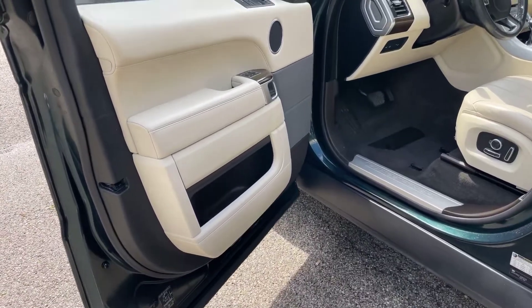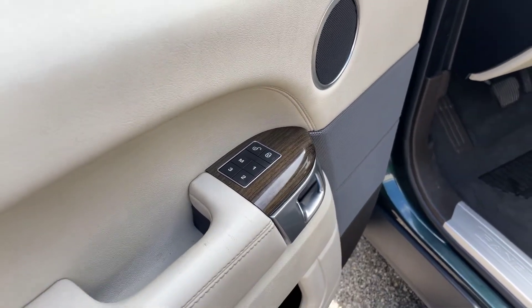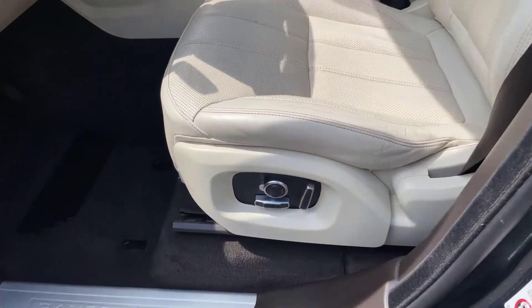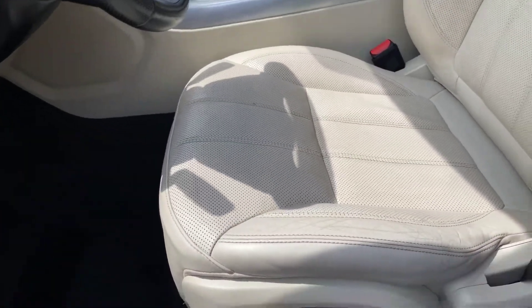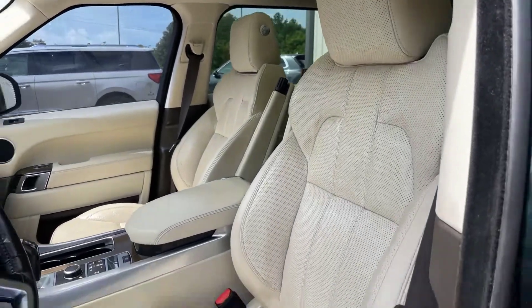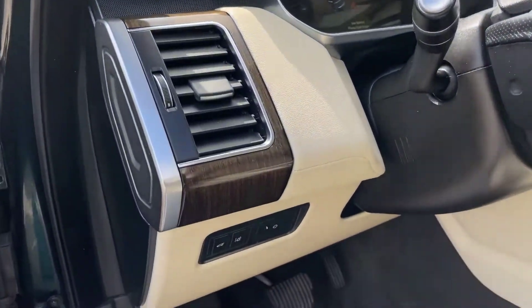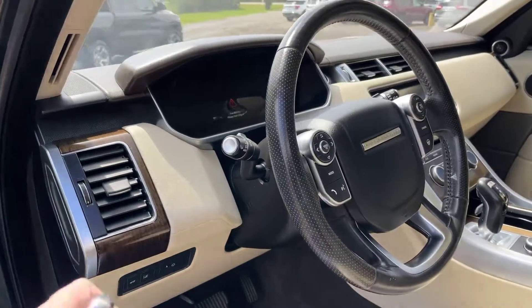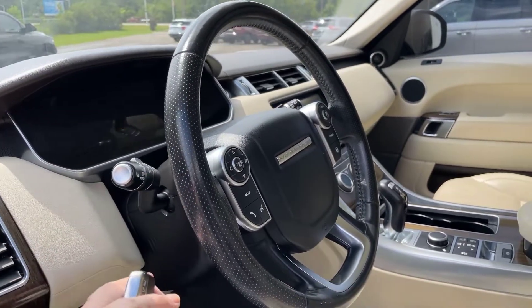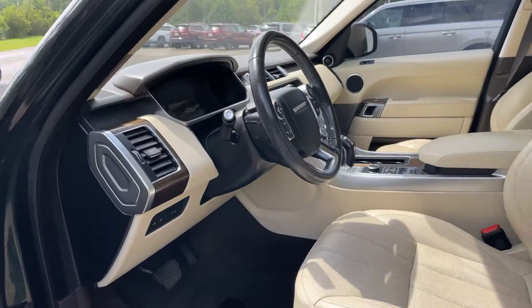Now heading into the driver's side here. Once again, do have your seat settings right here on the door handle. Got your power seat. This is the telescopic wheel here — there's a little button that will move the steering wheel up, down, in, and out, that way you can get it comfortable for you.